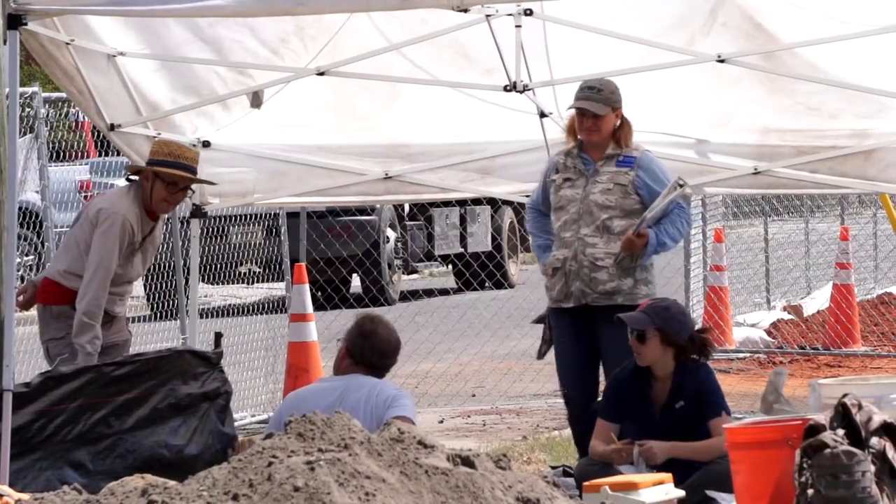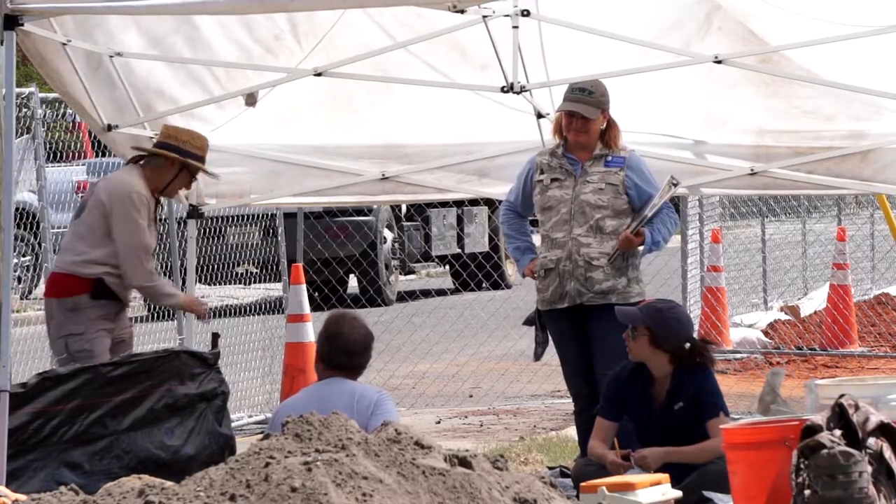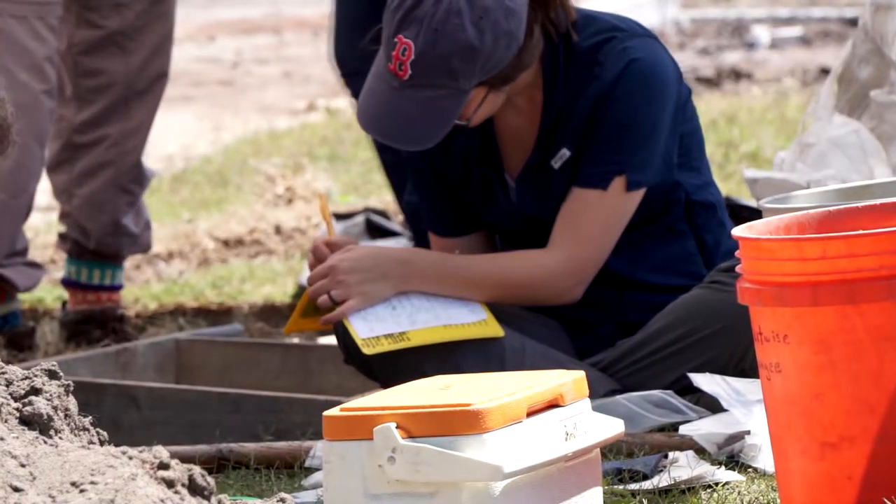We also had an opportunity to go in and do a little bit of salvage work in areas that we knew were going to be covered up by sidewalks. By salvage, I mean we were able to put in units and quickly recover all the data that was going to be covered up, being archaeological deposits.